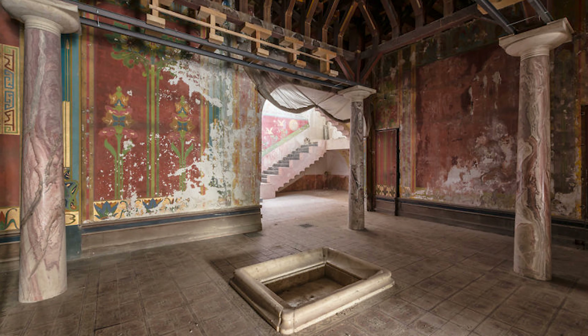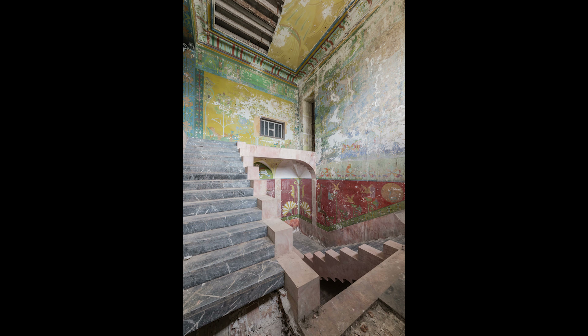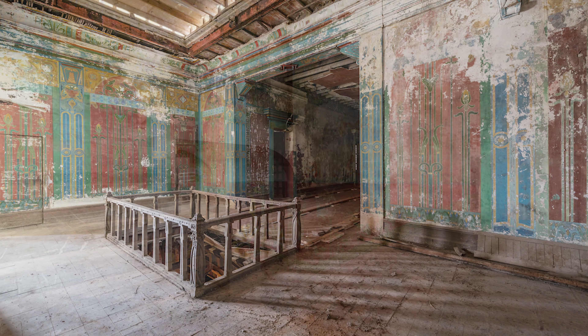The chateau was built between 1897 and 1901. It was one of the first houses to be equipped with central heating and electricity, and reinforced concrete was also used for its construction.